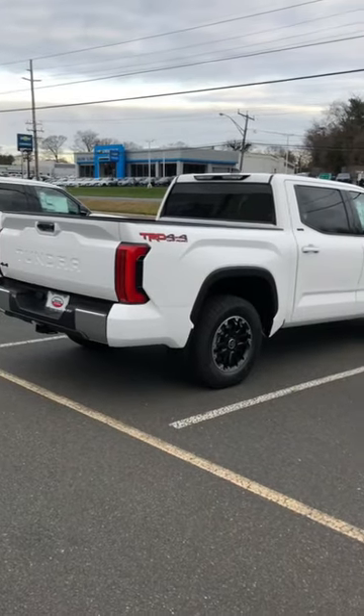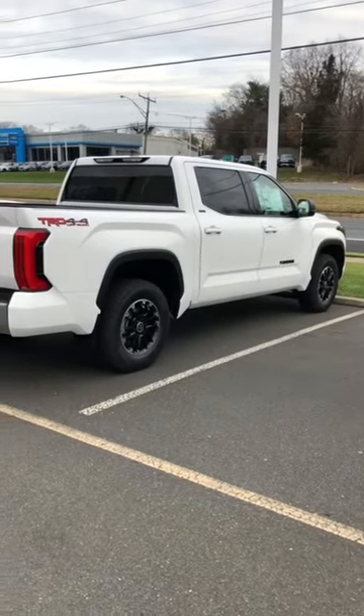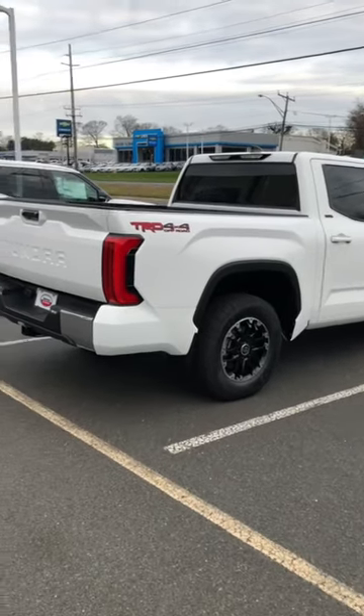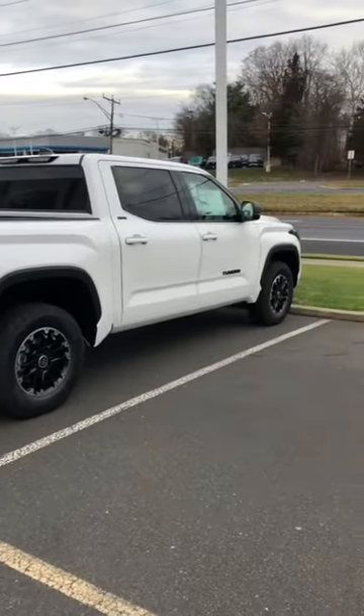Of all these Tundras, I walk all over these lots, and even being an owner of a TRD Pro, I still can't get enough of the SR5 with the TRD Off-Road Package. Great options and definitely keeps the cost down.